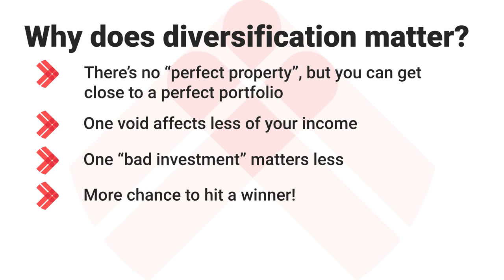We're going to talk through lots of ways that you can diversify and we'll talk about the ones that we do as well. This doesn't mean that you should or must use all these forms of diversification — the point is to talk about all the different ways so you can choose the ones that appeal to you.